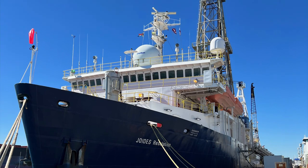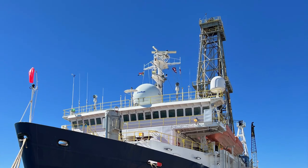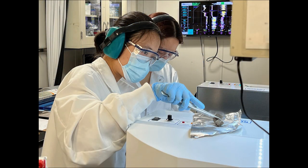Expeditions 390 and 393 of the South Atlantic Transect continued this work by filling critical gaps in our sampling of intact in-situ ocean crust to quantify the timing, duration, and extent of hot fluid moving through the aging ocean crust, as well as investigate the spatial and temporal abundance and diversity of microbes living in the sediment and basement material.